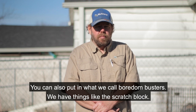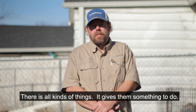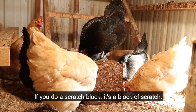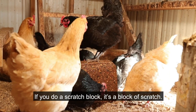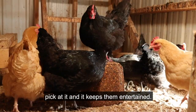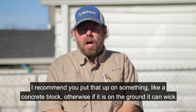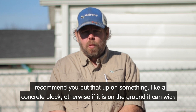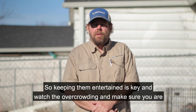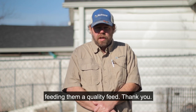You can also put in what we call boredom busters. We have things like the scratch block — there's all kinds of things — it gives them something to do. A scratch block is a block of scratch that's melded together and they pick at it, and it keeps them entertained. I recommend you put that up on something like a concrete block, otherwise if it's on the ground it can wick moisture, it'll mold, and then they won't eat it. So keeping them entertained is key, watch the overcrowding, and make sure you're feeding them a quality feed.